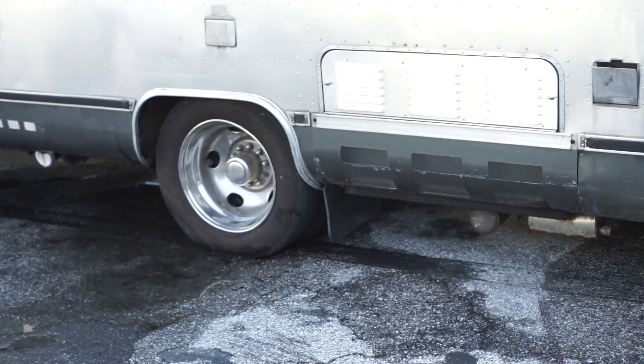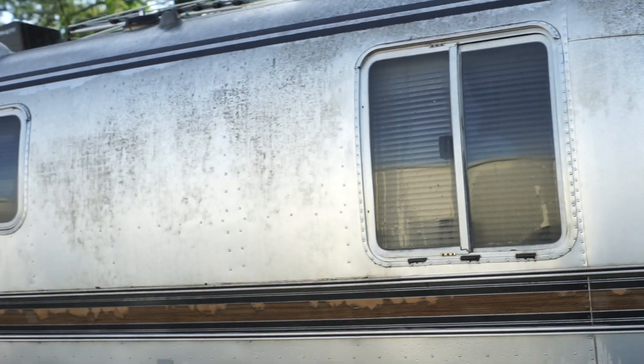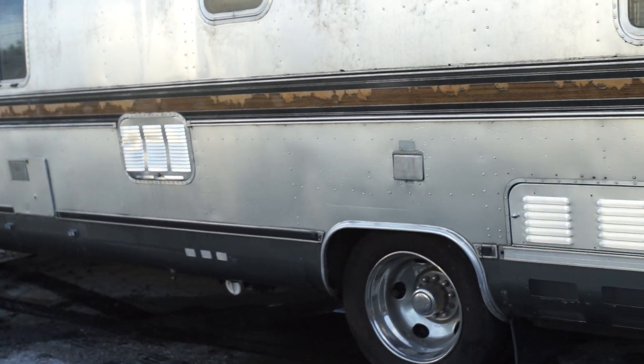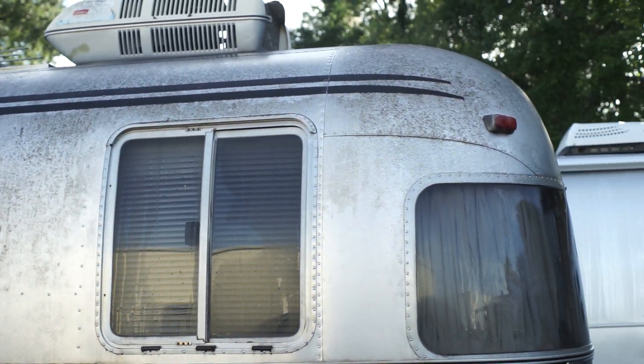This coach came in this week. It's an '84 Airstream 290 — it's 29 feet. Got some Florida fungus on there; a couple of wash jobs will get that off. The customer spent a lot of money on this thing, and they timed out and had to move it. So it came to us cheap. We're going to make it run, and we're going to sell it cheap.